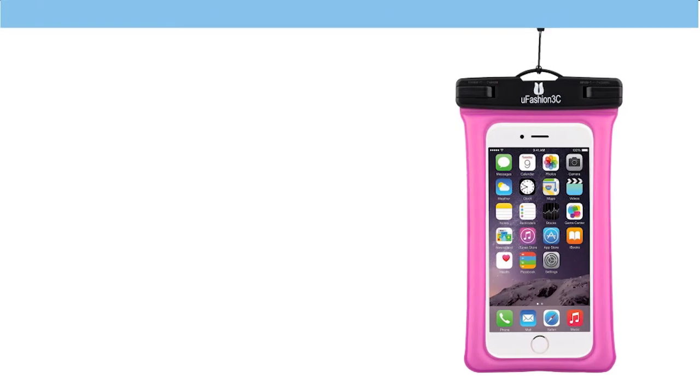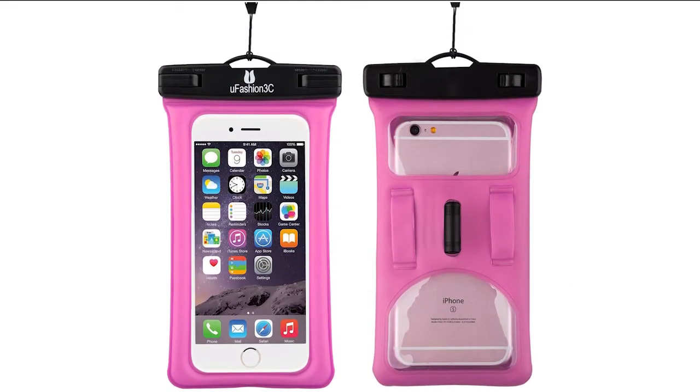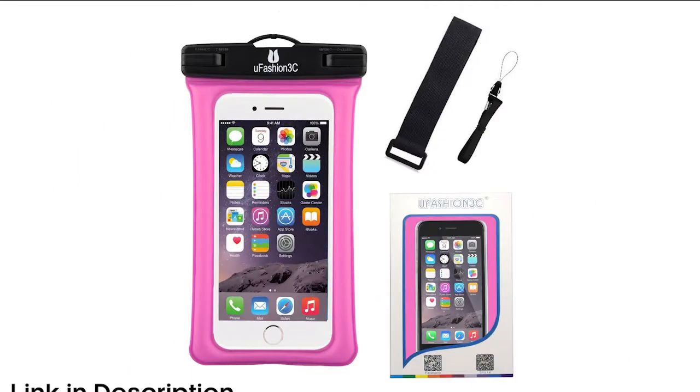Number three: You Fashion 3C waterproof cell phone case dry bag pouch. Do you enjoy listening to music every time you are on a hike? This should be a bag you possess to protect your phone as you listen to music. It has an earphone jack that lets you listen to music while jogging and hiking, and it is compatible with many types of phones of similar width.